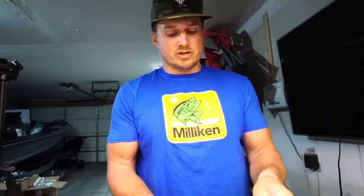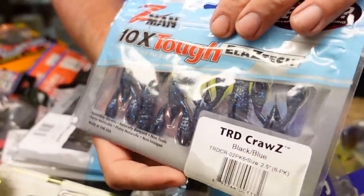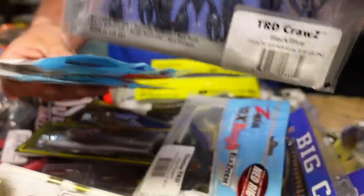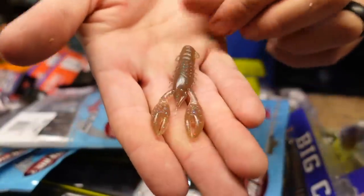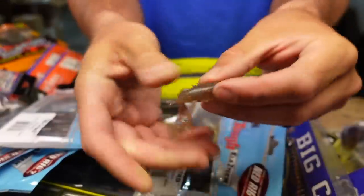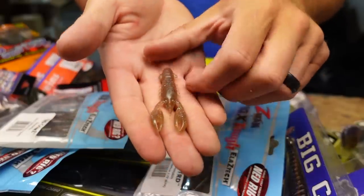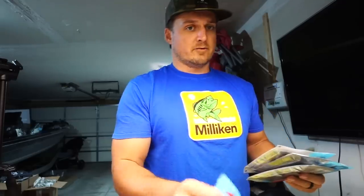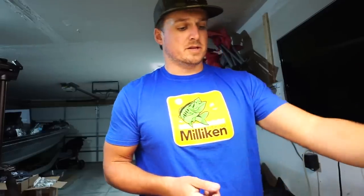Had to pick up some turd-style baits from Z-Man to fish on those micro jigs — I thought this would be a really good craw trailer because they stand up and are nice and short. This is the Turd Crawz, only 2.5 inches long. Got them in Black and Blue, Green Pumpkin, and Blood Worm. Let me pull out a Blood Worm — nice super natural color. It's Elaztech so you can stretch it and it won't break, though you'll have to super glue it on the jig, which I don't love about Z-Man's Elaztech stuff. Also restocked with some 3-inch Turds.